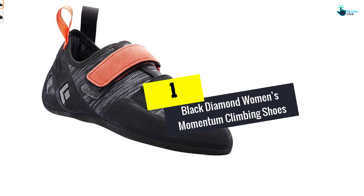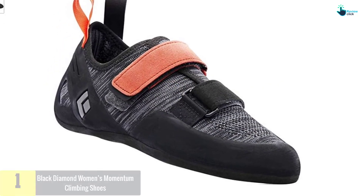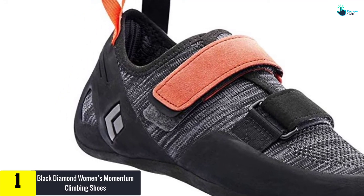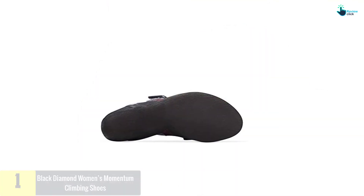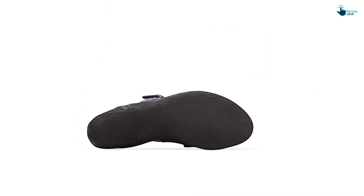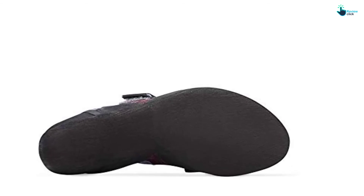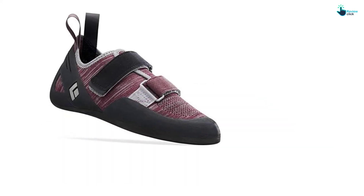And finally at number 1, we have the Black Diamond Women's Momentum Climbing Shoes. This climbing shoe was manufactured with great comfort to increase its performance. With engineered knit innovation for brilliant breathability and original neo-friction rubber, this Momentum shoe is a great climbing shoe for whole day comfort at the crag or gym.